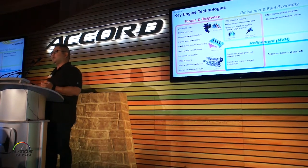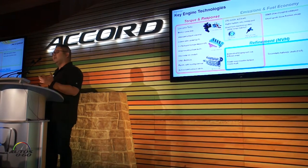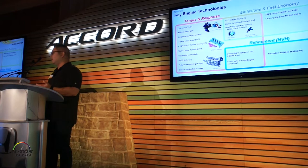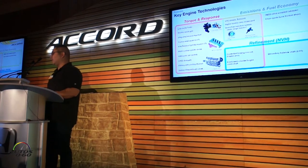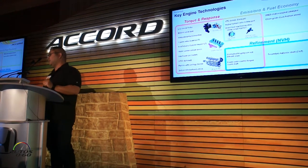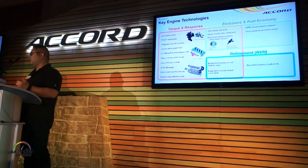A few of the key engine technologies focus on torque and response, emissions, and refinement. We've got items like the low-inertia turbo for the 2.0-liter, which is shared with the Type R — a little different spec but similar design. And we've got a 4-to-2 exhaust cylinder head on the 1.5 that really improves the flow to the turbocharger, all the way to a secondary balance shaft that improves refinement.